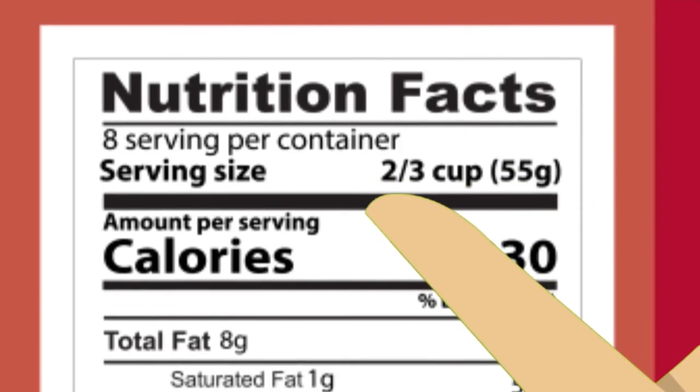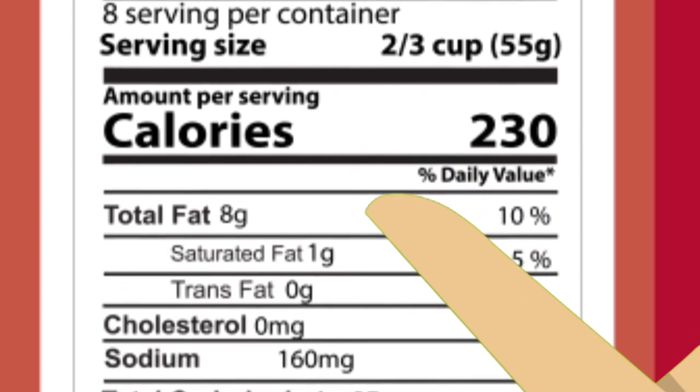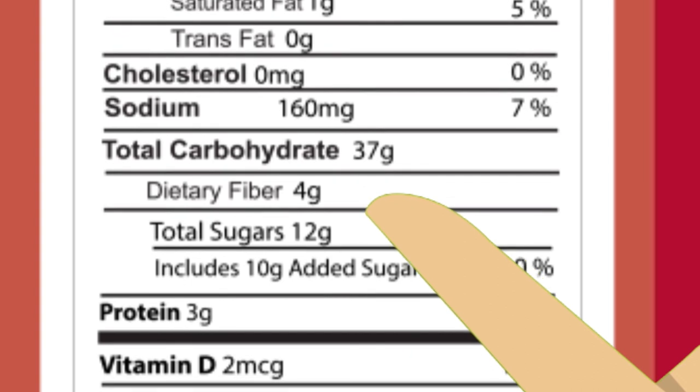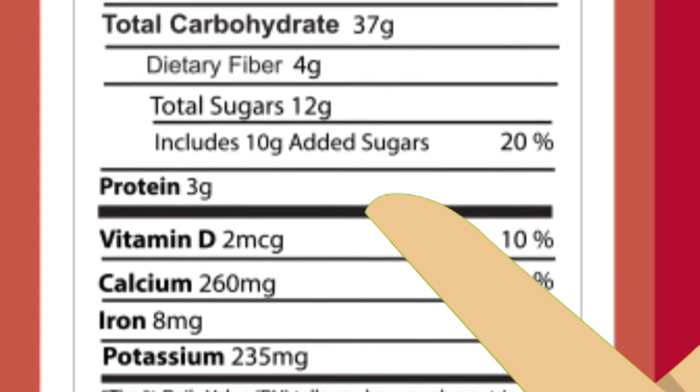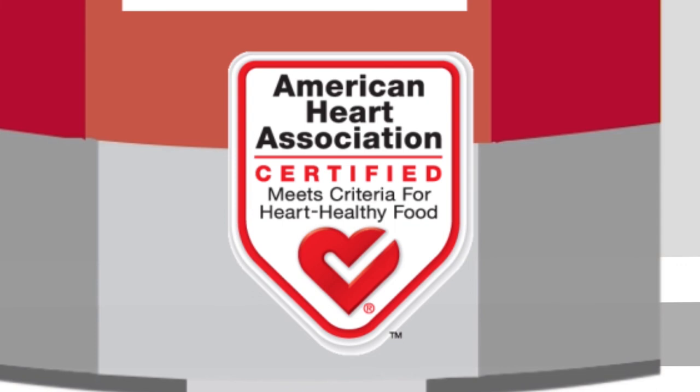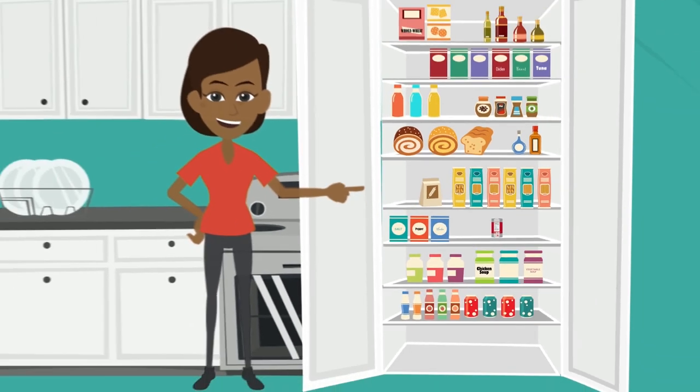When building our heart-healthy stocked pantries, we should compare nutrition labels and choose products with the lowest amounts of sodium, added sugars, saturated fat, and trans fat. We can also look for the heart check mark to easily identify foods that can be part of our heart-healthy eating plans. Start stocking your pantry today.